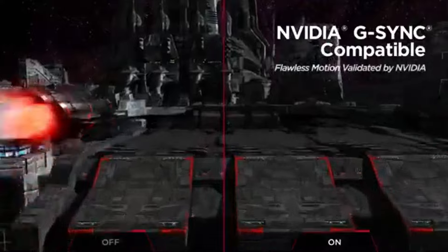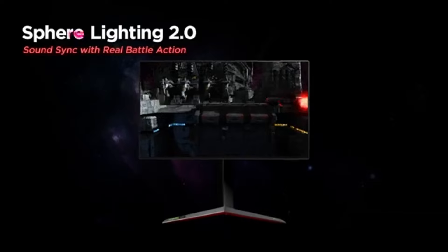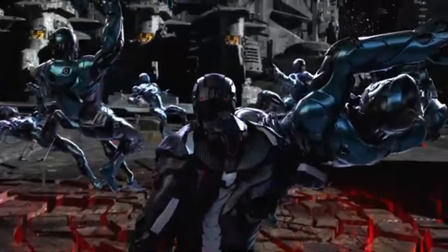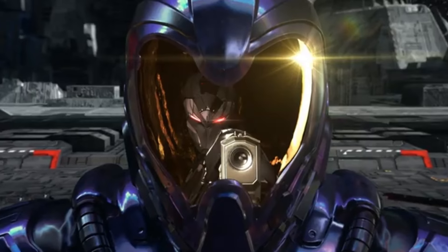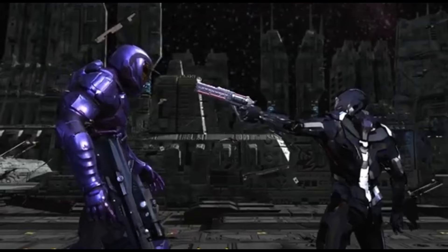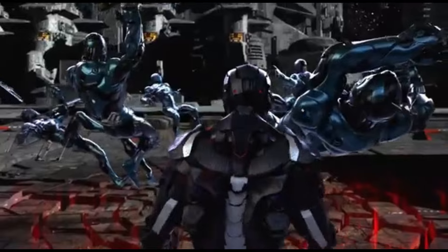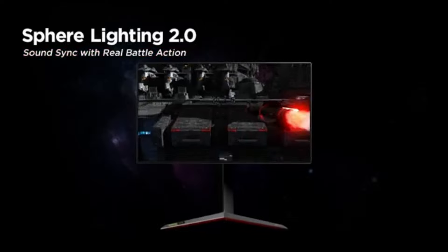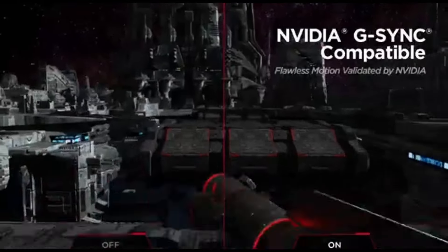The DCI-P3 color gamut coverage is 98%, delivering bright and realistic colors. Connectivity options include HDMI, DisplayPort, and USB connections, along with a USB hub for easy device connectivity. The sleek and ergonomic design features an adjustable stand for customized viewing angles and thin bezels for an immersive experience, particularly in multi-monitor configurations. Dynamic Action Sync and Black Stabilizer improve vision in low-light situations. Customizable Play Modes, a Crosshair, and on-screen controls are included. Flicker-free technology and a low-blue light mode help decrease eye strain during prolonged use.